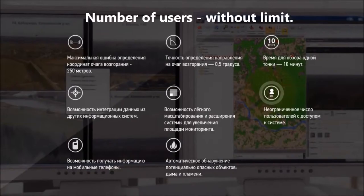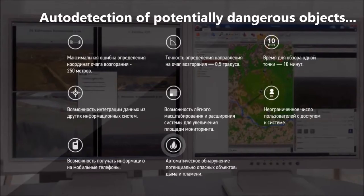The system supports an unlimited number of users, the possibility to receive information on mobile phones, and auto detection of potentially dangerous objects such as smoke and flame.